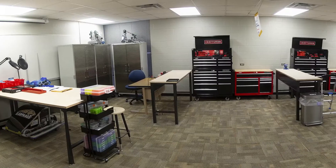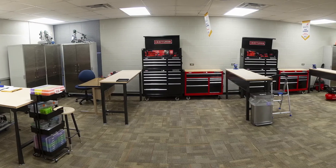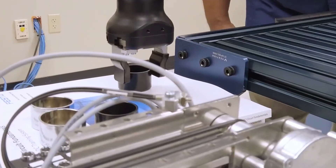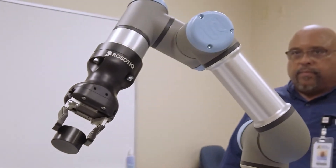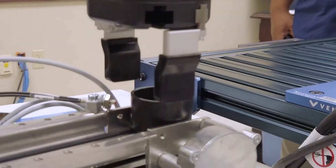Today, I happen to be standing in Temple College's Student Prototype Lab, where students come to use tools, program robots, design ideas, and use 3D printers and plotters to help their projects come to life. This is a creative space where students come to learn on their own or in groups. It's also a great way to invent something and become an entrepreneur.